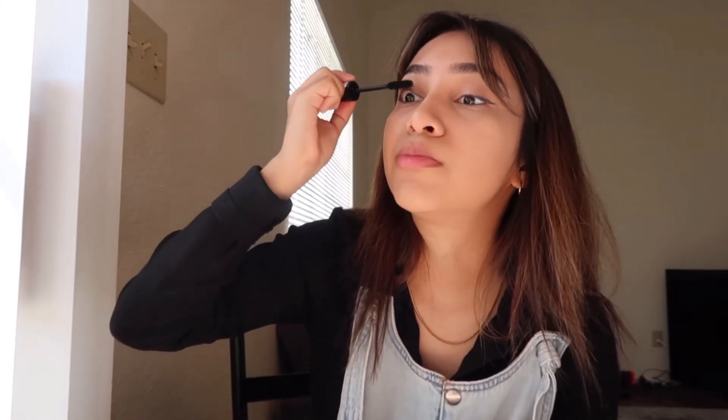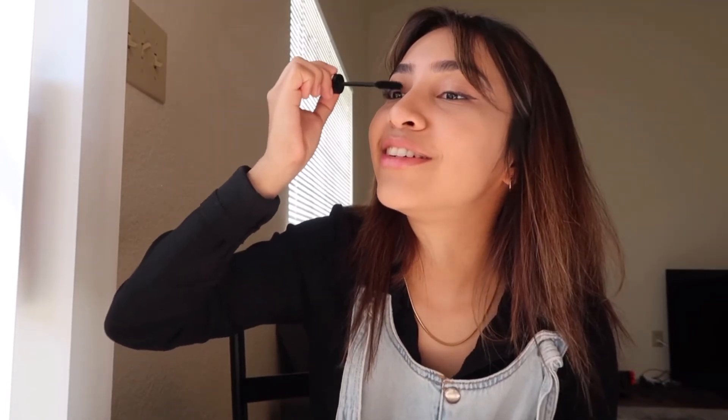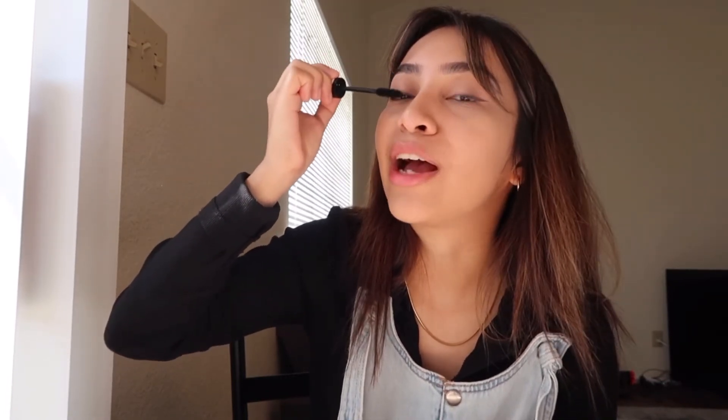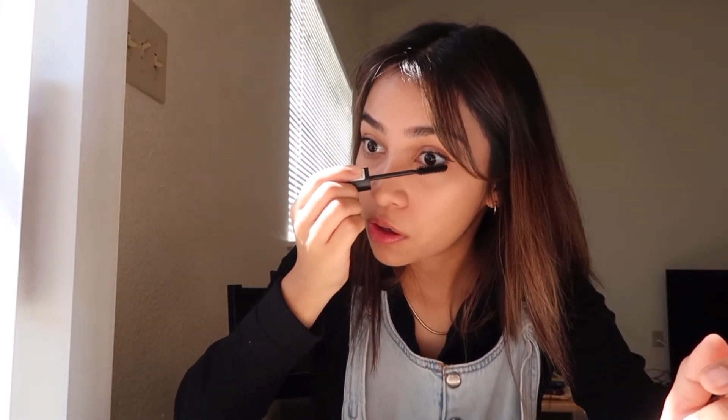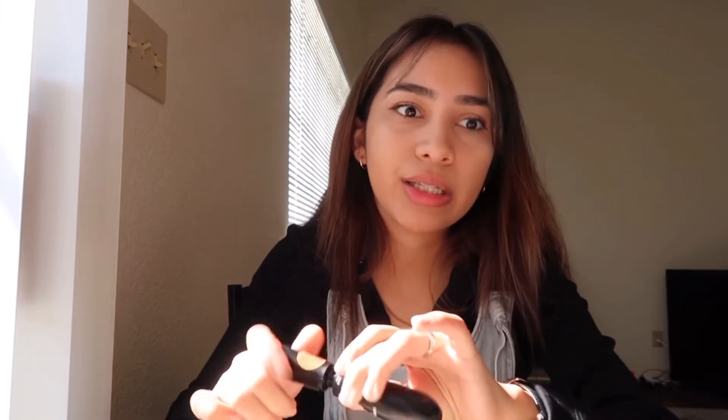Before I do my makeup I put on Vaseline so it smoothens out my lips, because when I try to put lipstick on otherwise it gets all crusty and chapped. I low-key feel a bit of anxiety because I was going to dedicate today to studying all day, but I feel like I also need to go out — maybe only for three hours and then come back and study.